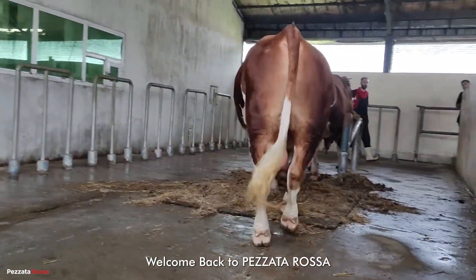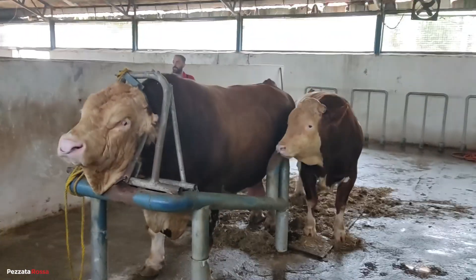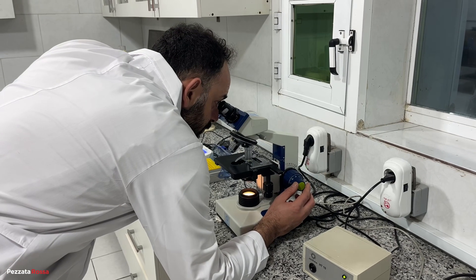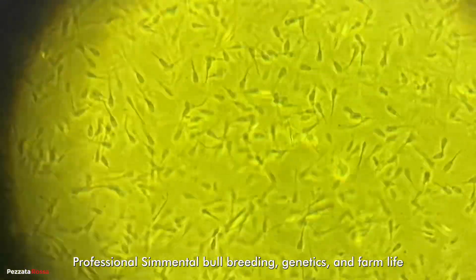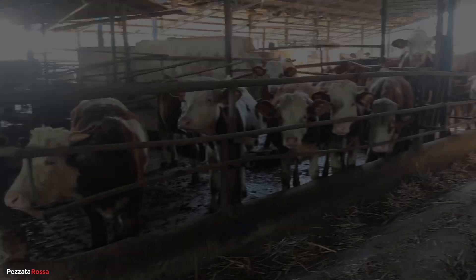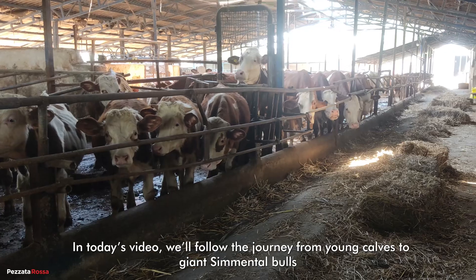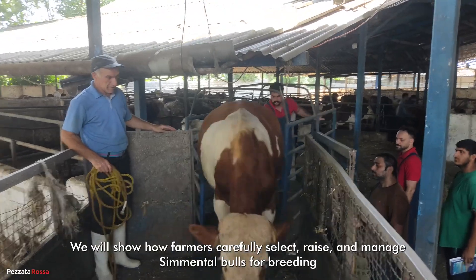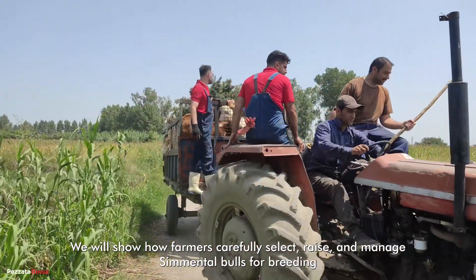Welcome back to Pesada Rosa. Here, we take you behind the scenes of professional cemental bull breeding, genetics, and farm life. In today's video, we'll follow the journey from young calves to giant cemental bulls. We will show how farmers carefully select, raise, and manage cemental bulls for breeding.